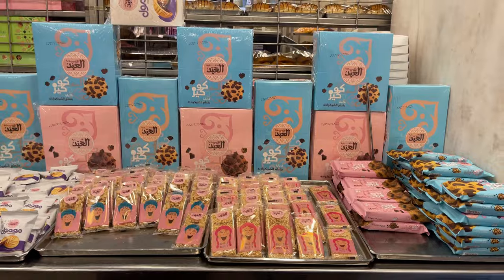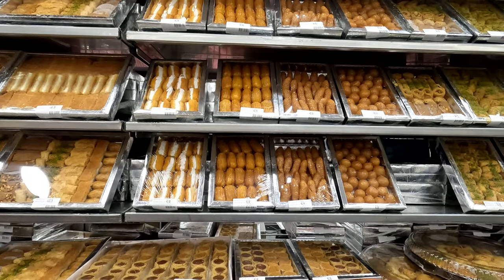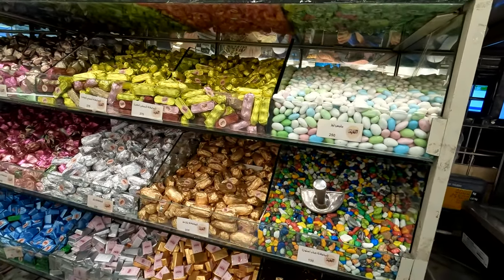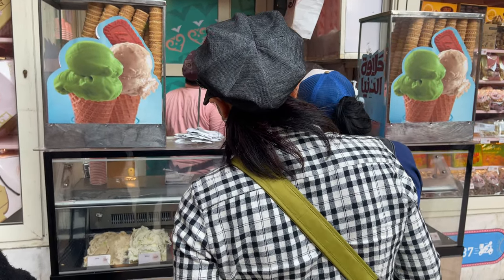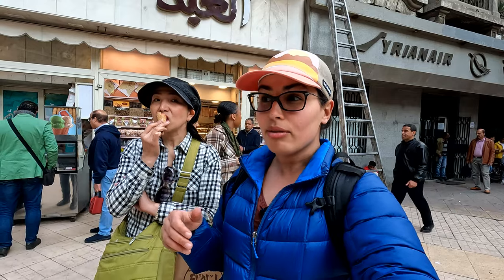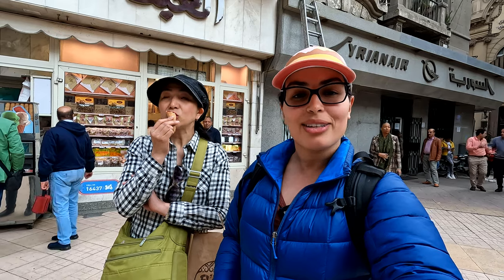We were trying to find a place for dessert and someone recommended a pastry place called Halawani Al-Abad, which has a great variety of desserts — especially kanafa — plus packaged nuts and ice cream. The ice cream is really good; I had pistachio and finished mine too fast to film. They also have donuts — literally everything. We're well fed, we saw enough of Cairo for today, and that wraps up our adventure.